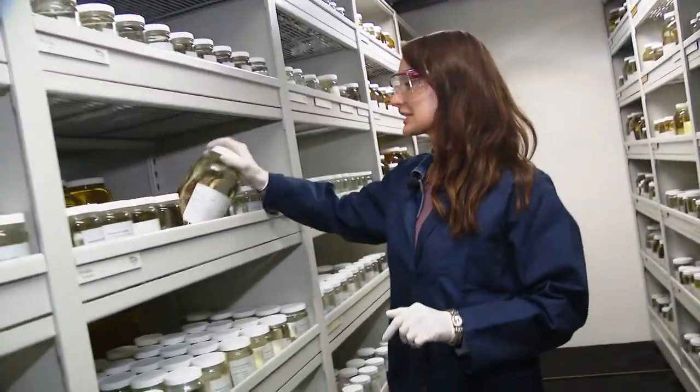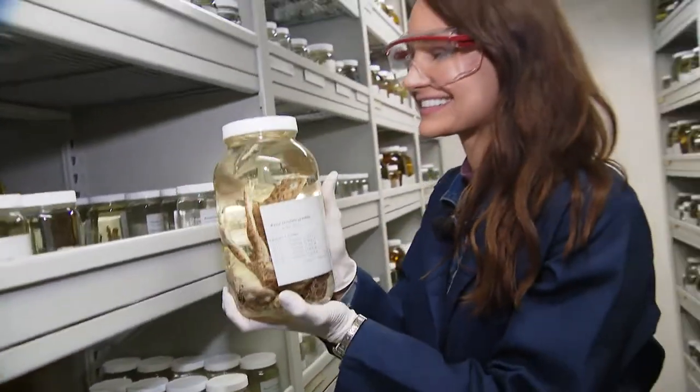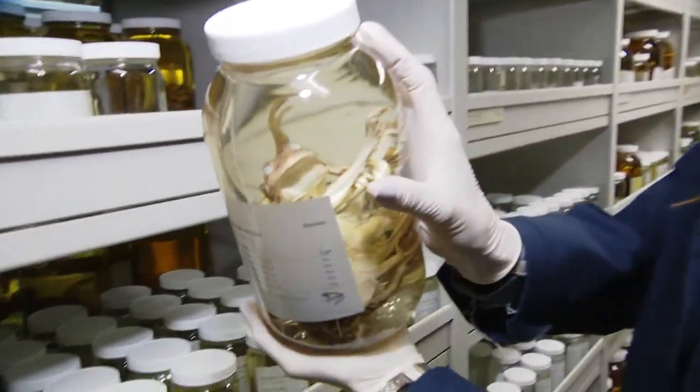Sounds like a fashion line. It's just a lot of this — thousands of specimens preserved for science! Look at this guy, he's so cute. Hi!